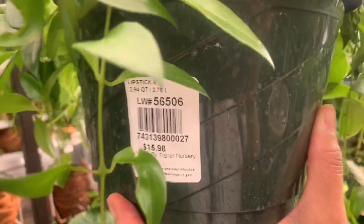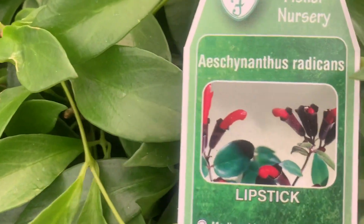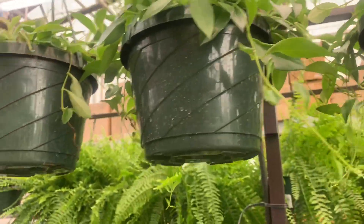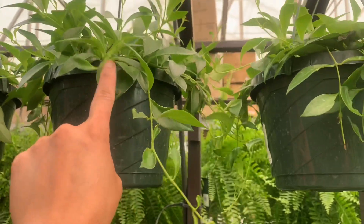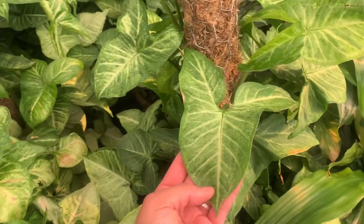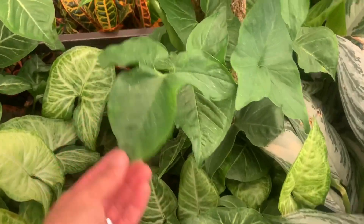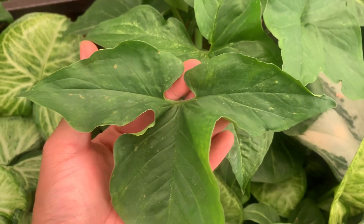So it's a lipstick plant — how much is it? It's 15 bucks for a lipstick plant, guys. They have a lot of lipstick plants here. I think this one is nicer. So this is syngonium — oh my goodness, isn't it so pretty? Look at this one!